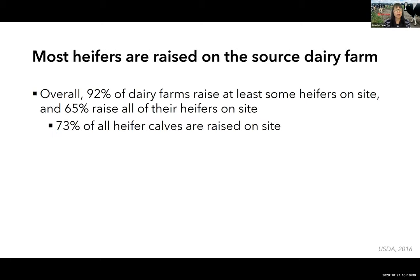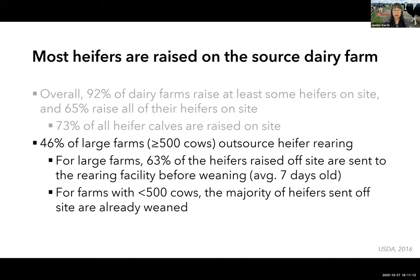Across the US, 92 percent of farms raise at least some of their own heifer replacements on site, and approximately two-thirds raise all heifers on site. Looking by number of heifer calves rather than farms, nearly three-quarters of heifer calves are raised on the farm where they were born. For large farms — those with over 500 milking cows — approximately half outsource their heifer rearing to custom growers.